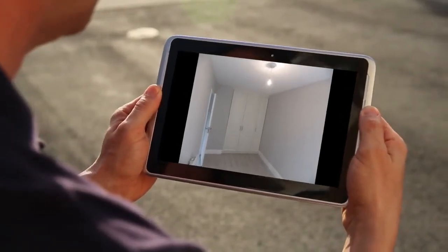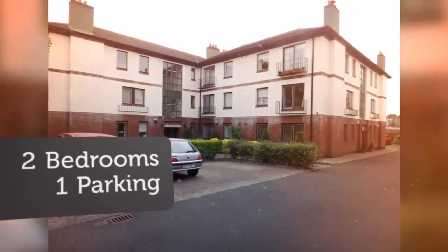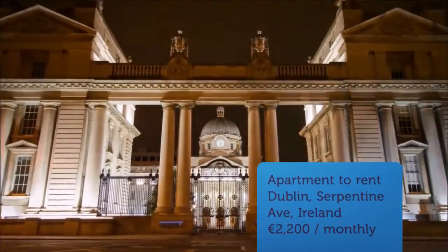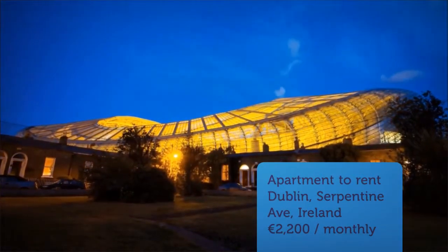The property is located in a secure, gated estate directly across Abe Halls Bridge. 5 minutes walk to Sandy Mount Dart Station. 8 minutes drive to East Link Toll Bridge. 8 minutes drive to Dublin City Centre. Numerous bus stops on doorstep.